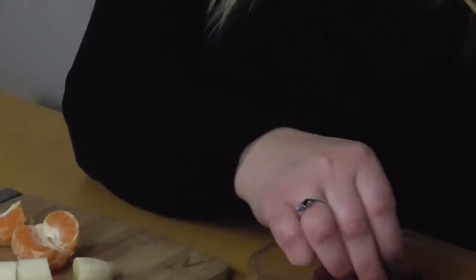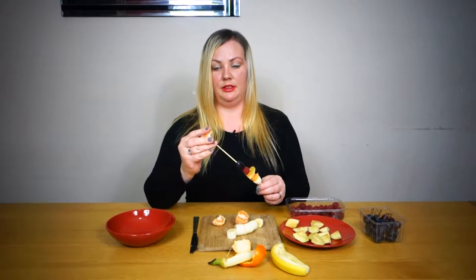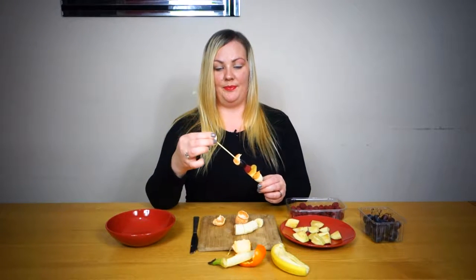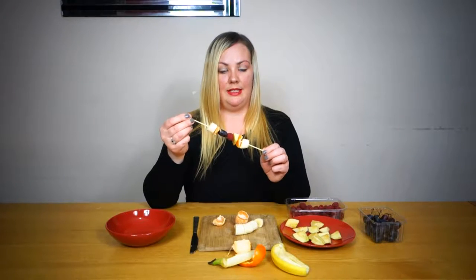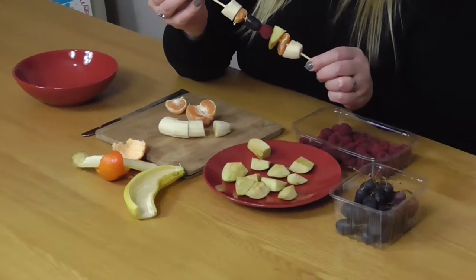Just thread them on and get them to fill up as much as they can, and just keep going with that. And that is today's tips for keeping your toddler occupied. It is a really good idea to include some foods that they wouldn't normally have, or some things that they probably wouldn't like, because you'll find in this situation where they're able to do things themselves, they're more likely to try the fruits if they're mixed with other things that they like.